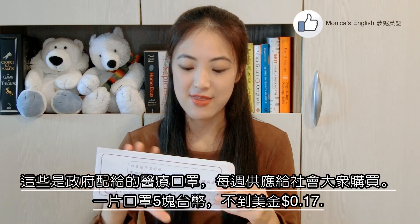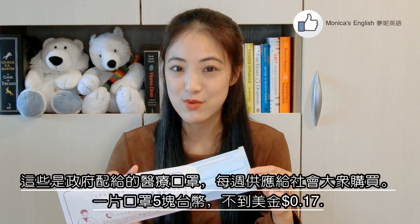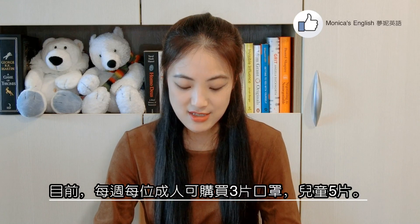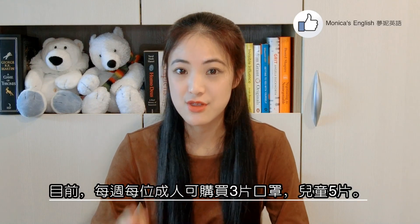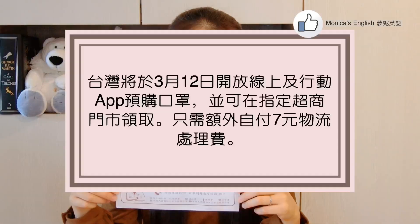These are government ration surgical masks available for purchase on a weekly basis, and they are five NT dollars per mask, which is equivalent to less than 17 cents US dollars. As of today, each adult can purchase three masks per week, and each child can get five masks per week. Starting March 12th, masks will be available for pre-order online or via phone app. They can be picked up at designated convenience stores at only 7 NT dollars extra, equivalent to about 23 cents USD, for shipping and handling.